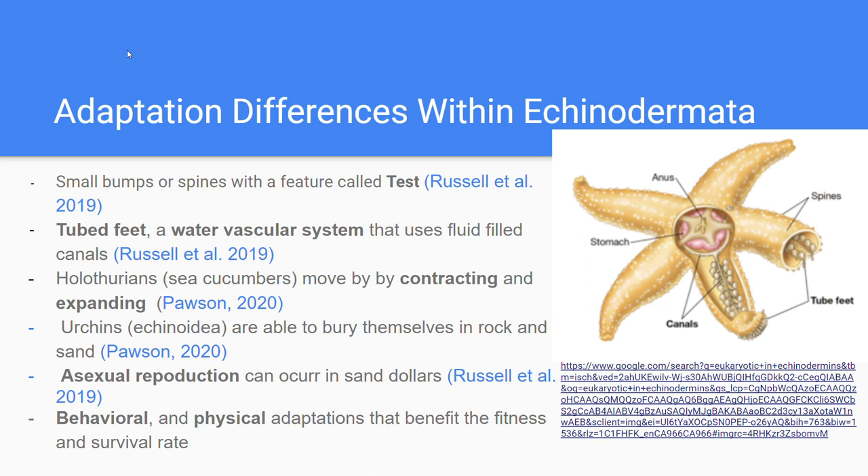Sea cucumbers are quite different and move in a sluggish way by contracting and expanding. Some sea urchins are able to bury themselves in rock and sand below the surface. This is a behavioral adaptation that is genetically coded and heritable, allowing them to avoid being washed away by the current and hide from predators, giving them a fitness bonus by increasing the chances of survival.